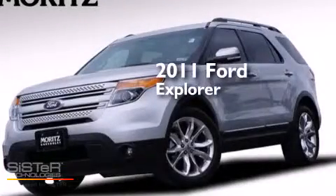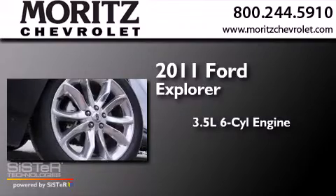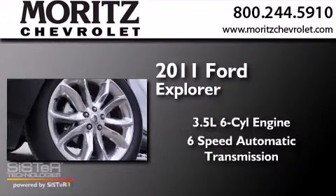This is a 2011 Ford Explorer. It has a 3.5-liter six-cylinder engine and a six-speed automatic transmission.